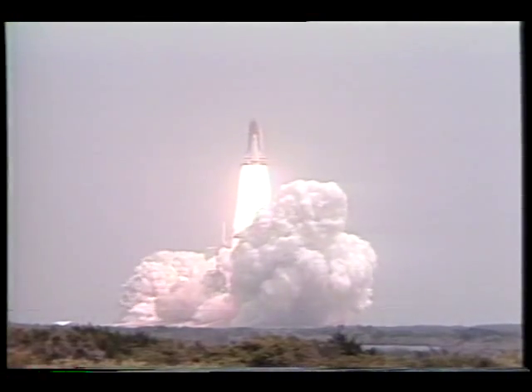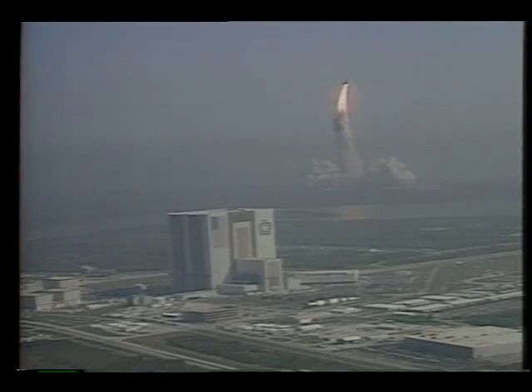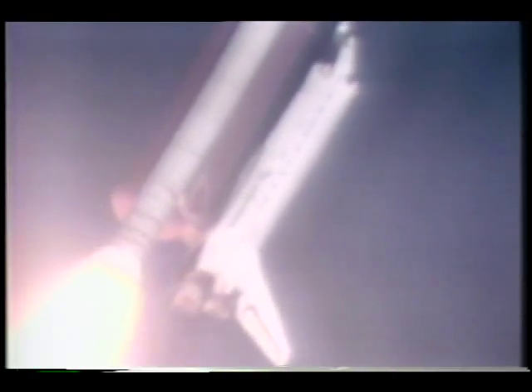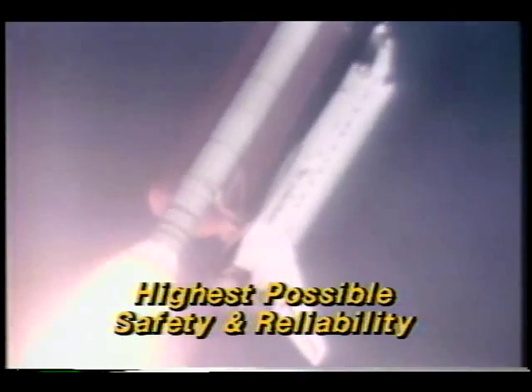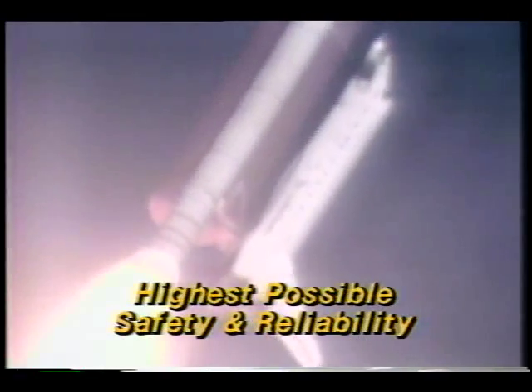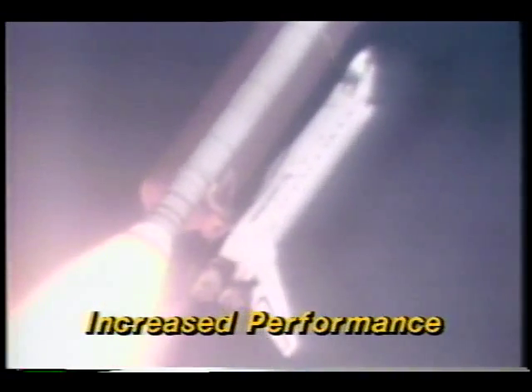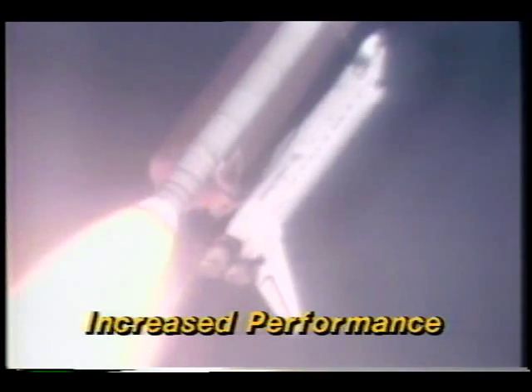The replacement program will give NASA and its contractor the opportunity to take advantage not only of that progress, but also of a fresh approach to designing and manufacturing this critical element of the shuttle. The most valuable benefit will be the highest possible safety and reliability in manned space flight, plus enough extra thrust to boost up to 12,000 more pounds of payload per flight — about a 20 to 30 percent increase depending upon the type of mission being flown.